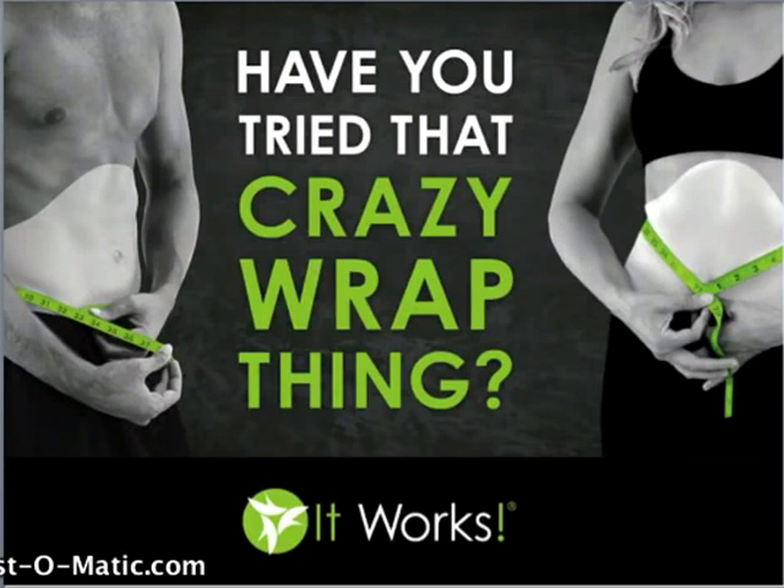Hello, my name is Cammie and I want to thank you for requesting additional information about this crazy wrap thing. Whether you're interested in incredible results or are interested in our step-by-step system for success and making additional income from home sharing this wonderful product line, we're glad that you have taken the time to join us for this brief webinar.